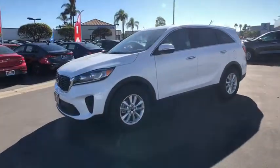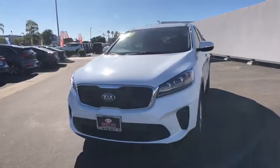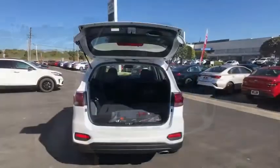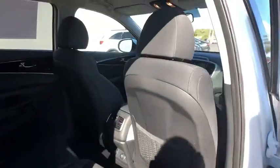Rear window defroster, power windows, overhead console, brake assist, tachometer, remote keyless entry, panic alarm, front bucket seats, rear window wiper, front reading lamps, driver vanity mirror.